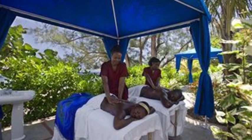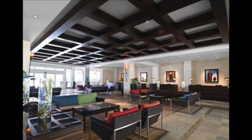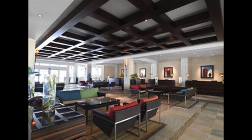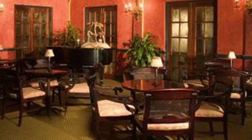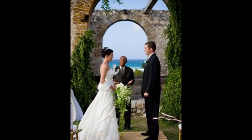The all-inclusive package includes food, beverages, daily activities, daily entertainment shows, private beach, pool concierge, non-motorized water sports, kids' zone, internet cafe, fitness center, nature hikes, and taxes and service charges.